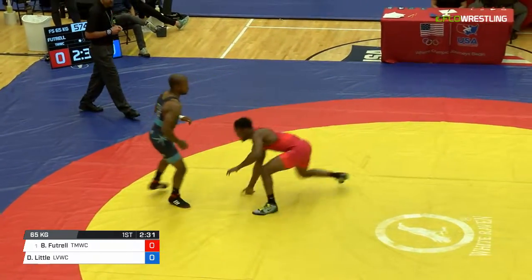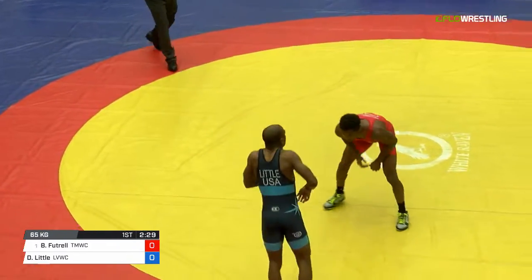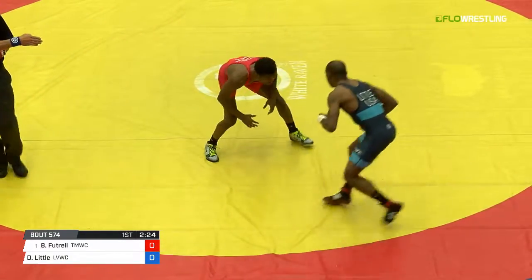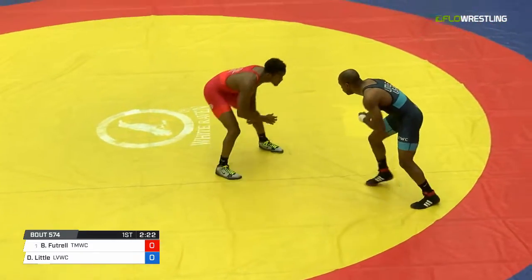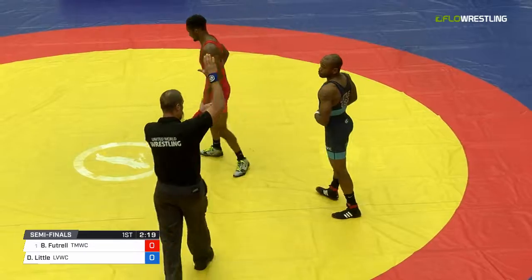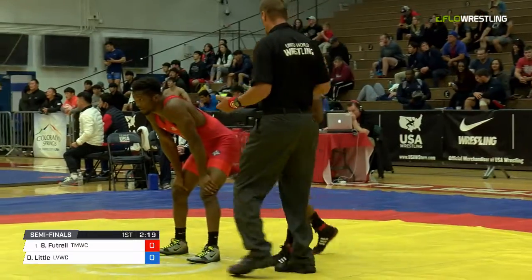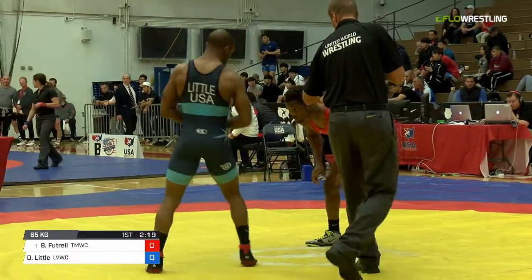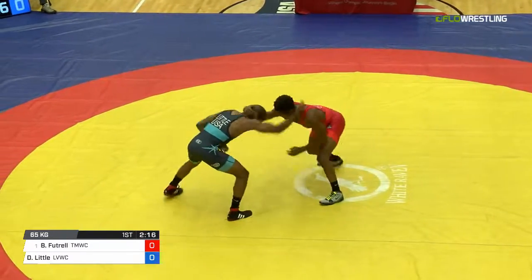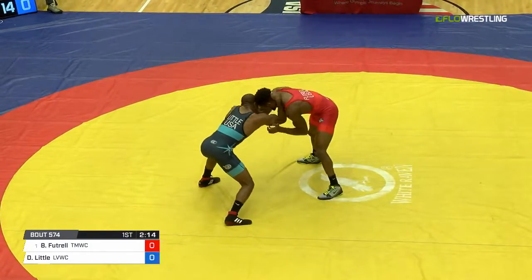B.J. with the inside tie. Good footwork there by Darius, but going to be hit for passive, as B.J. was really doing an excellent job cutting off the mat, keeping Little's butt to the edge. Collar tie there.